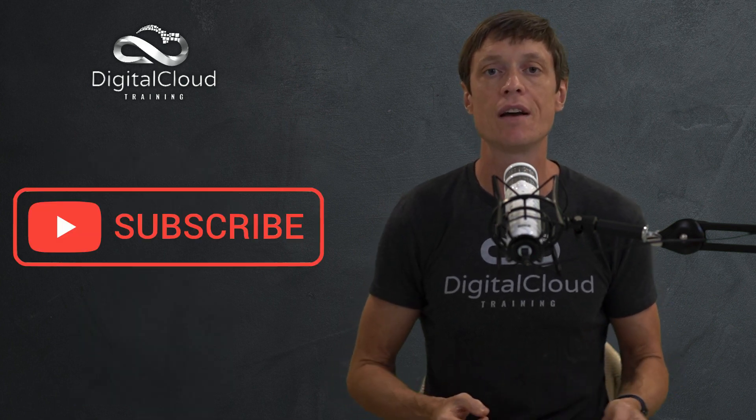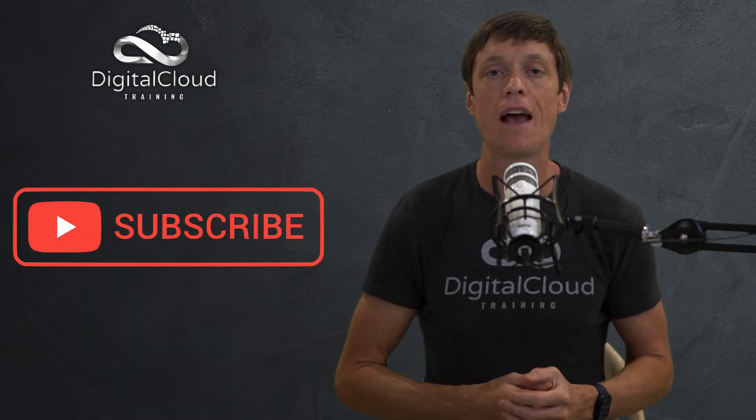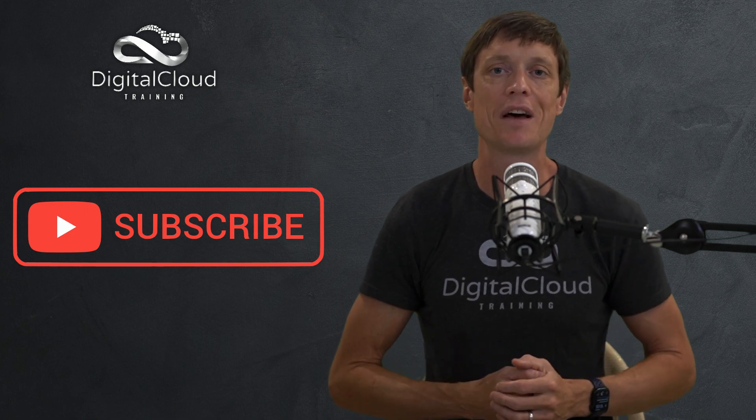That's it for this video. I hope you liked it — please subscribe and like this video if you want to see more like this.